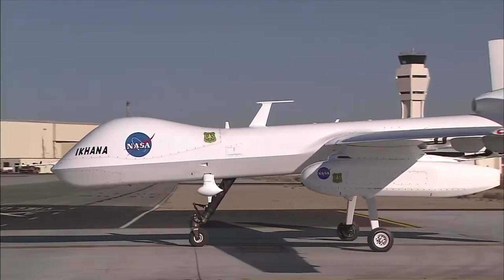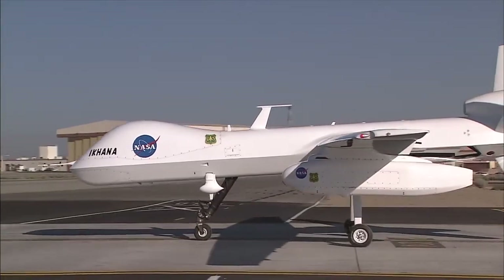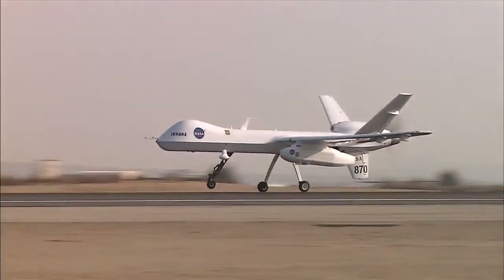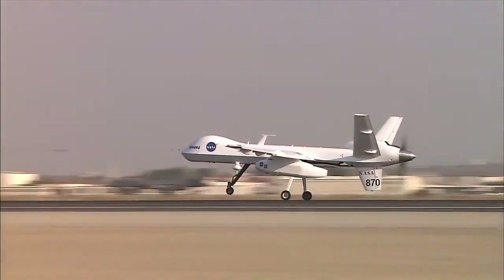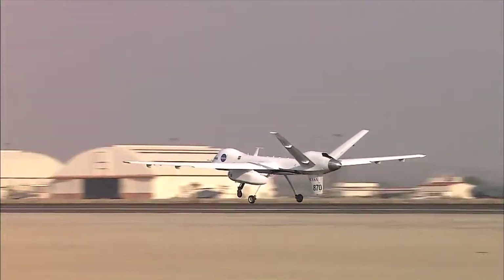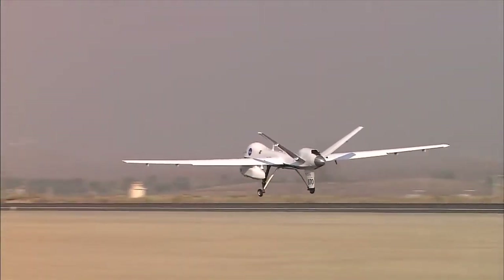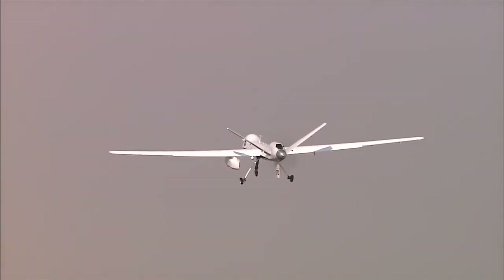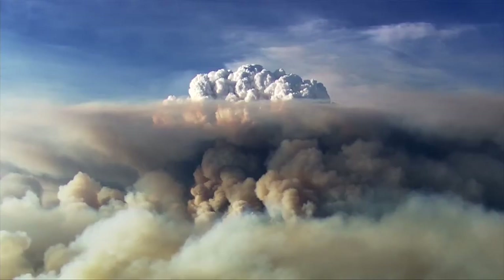The agency has used the Econa UAS in several different ways. Econa supported the Western States fire mission. The goal there was to provide situational awareness to the firefighters in the middle of fighting a fire, and do it in an almost real-time manner — something they had not been able to have from the air in the same way.